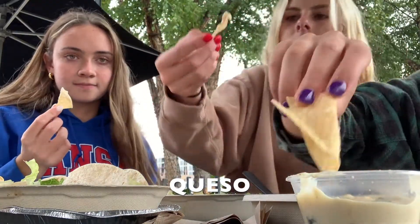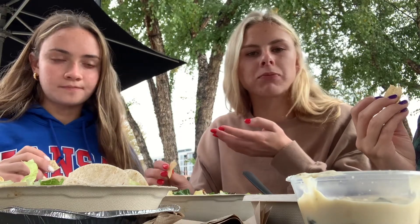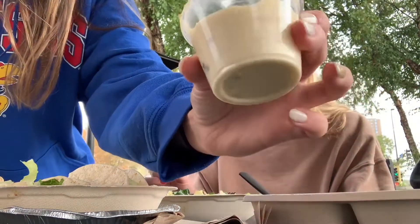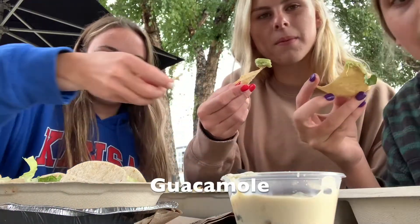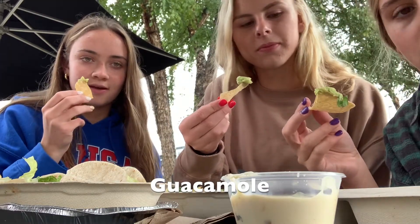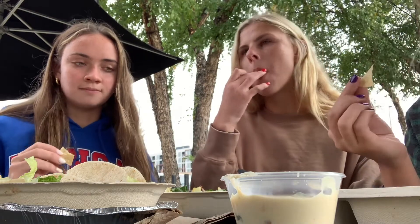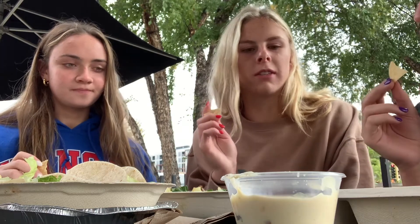Okay, we're gonna try the queso. It's maybe a little thicker than Poncheros. Yeah, for sure. It has a little spicy aftertaste. And again it has like vegetables or something — peppers maybe. Now we're trying the guac and this actually came as a side with the quesadilla. It's really good. Yeah, it's really creamy and smooth.